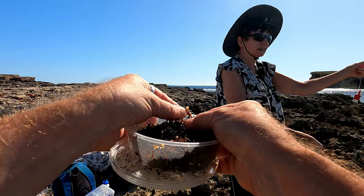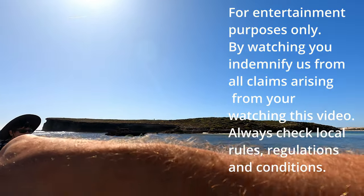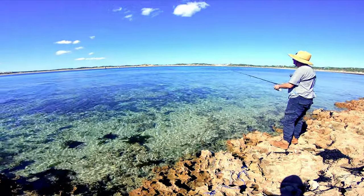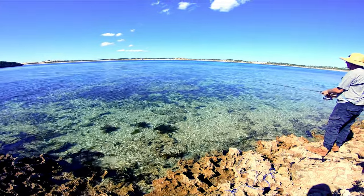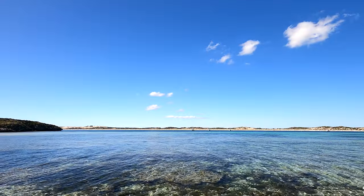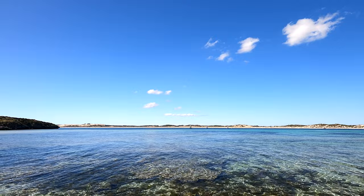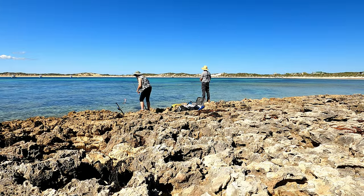Put the gents on there. All right Martin, let's see what you can do. That is like a postcard. There he goes. Let's see those fish. Come on fish — they're just a bit further out. Well, the burly should bring them in.